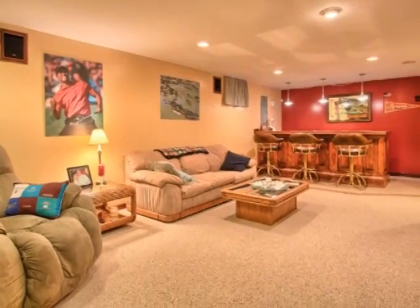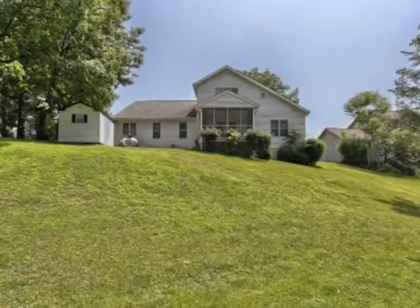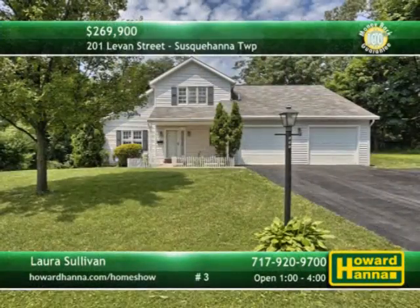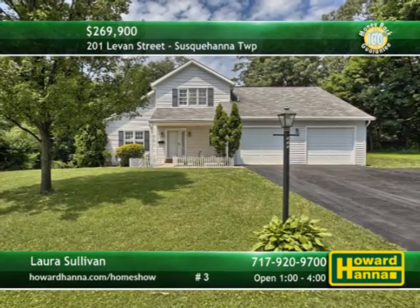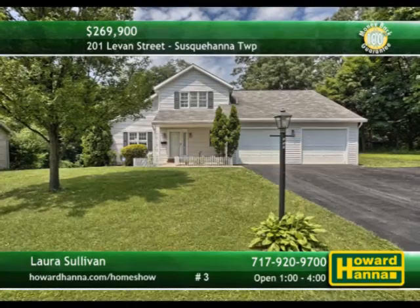The lower level of the home has been fully finished, with a wet bar and exercise room. Get a good night's sleep in the first-floor master suite and enjoy views of the yard from the screened-back deck. A home warranty and 100% money-back guarantee give you two more reasons to visit Today's Open House with Laura Sullivan.